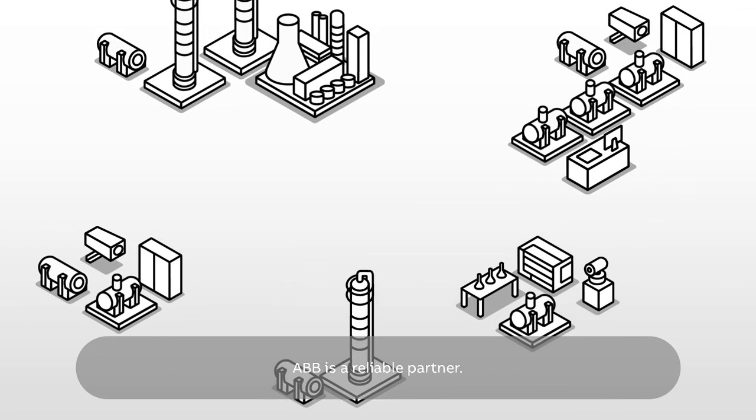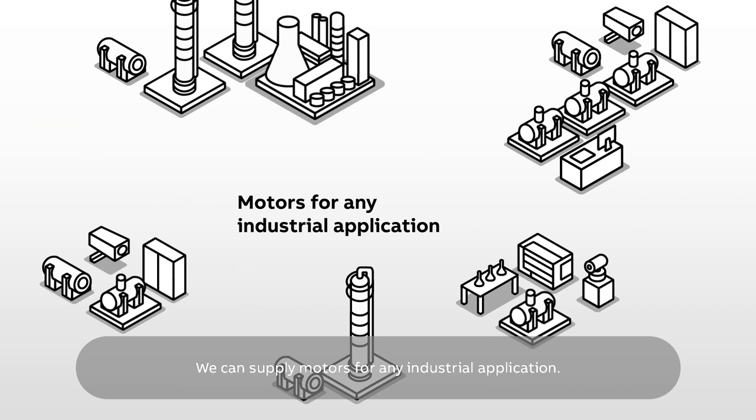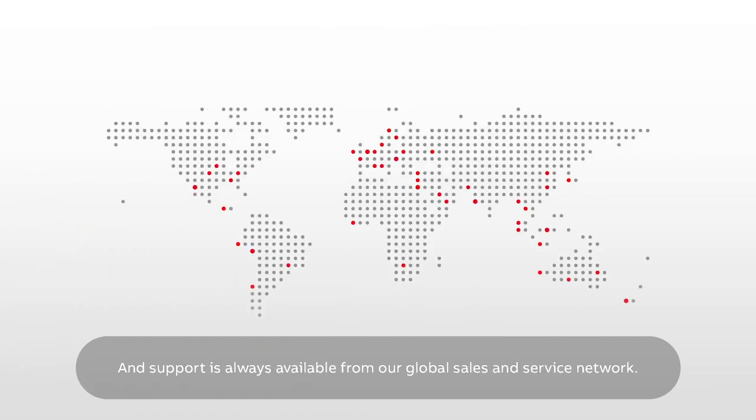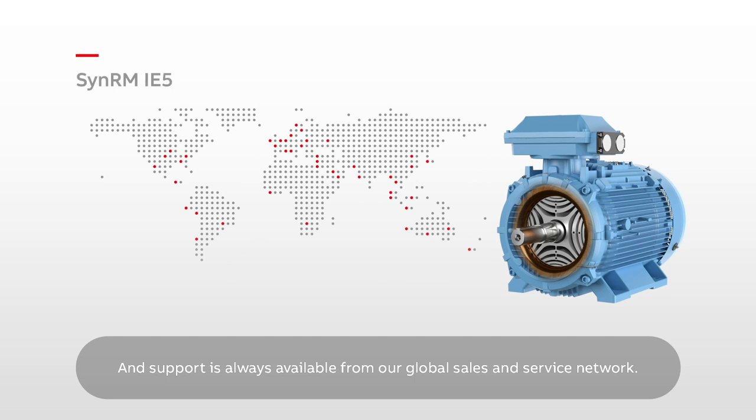ABB is a reliable partner. We can supply motors for any industrial application. Our broad experience covers projects of all sizes, and support is always available from our global sales and service network.